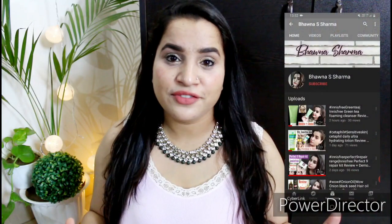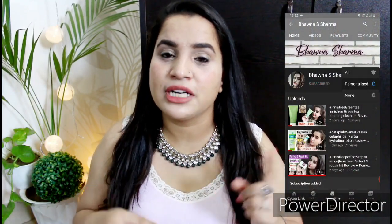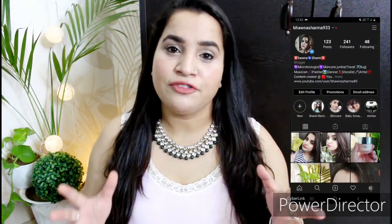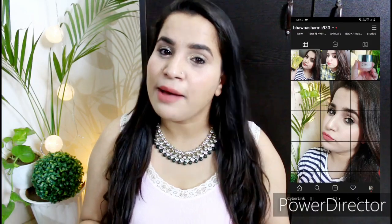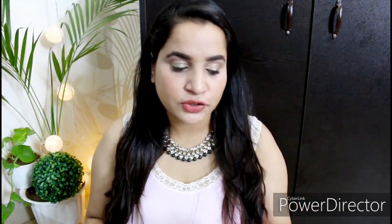Before starting the video, guys, if you haven't subscribed to my channel, take a moment to hit that red subscribe button down below and click on the notification bell so you never miss any updates. And if you haven't followed me on Instagram, come and say hi — let's be friends there as well. Now without further delay, let's get started.